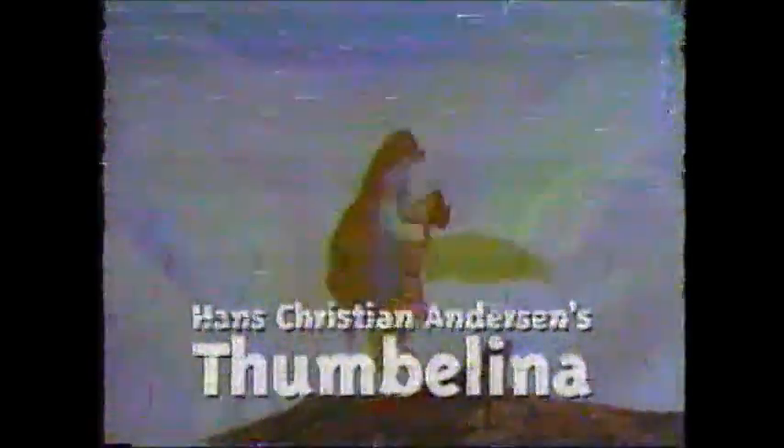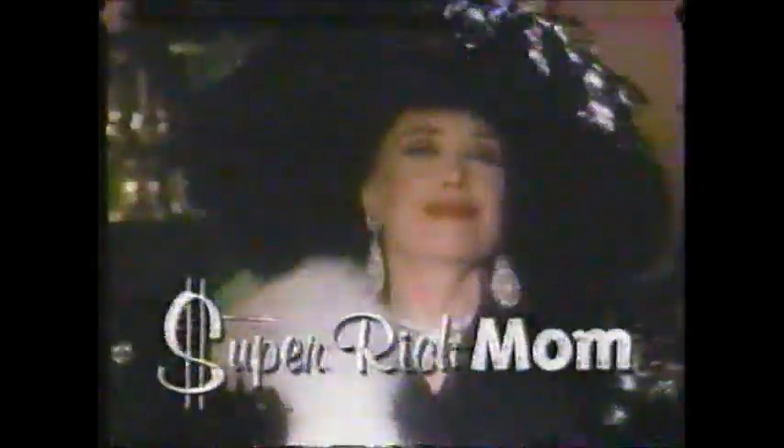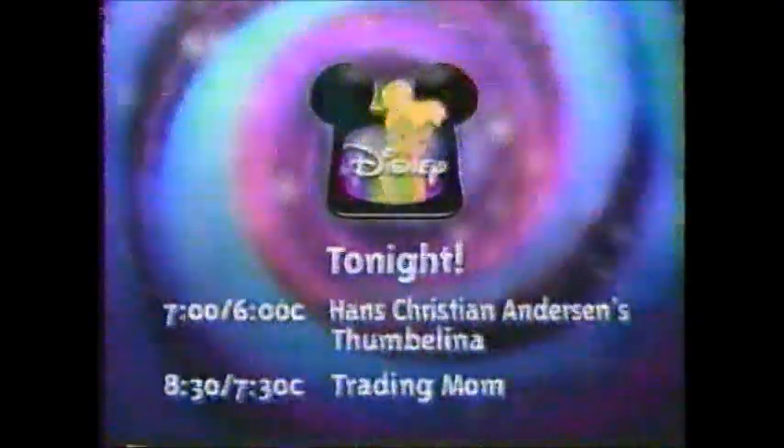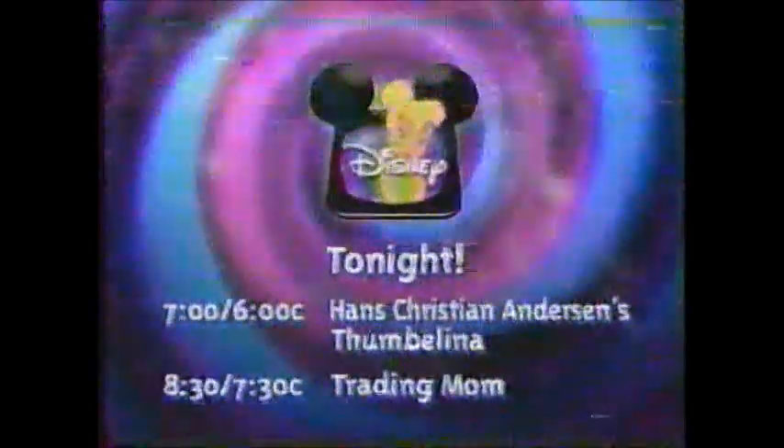Don't go away — Chip and Dale Rescue Rangers will be right back after this. Tonight, Magical World of Disney has made some strange discoveries. A group of teeny tiny creatures have been spotted dancing, jousting, flying, and partying all over the place. Look for Hans Christian Andersen's Thumbelina. Then, for a truly unique shopping experience, visit the Mommy Market where you can find the biggest selection of moms available today. In Trading Mom, when we make some strange discoveries, tonight on Disney. Movies every night at 7, 6 Central.